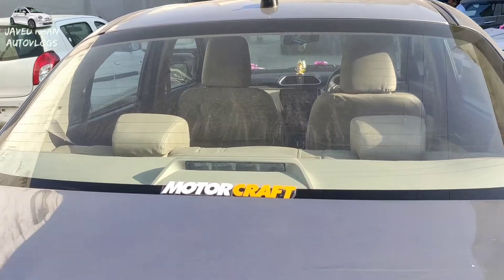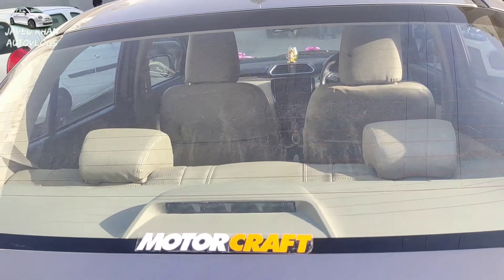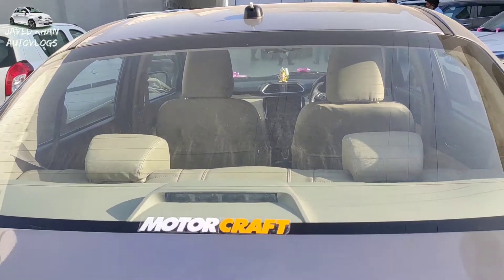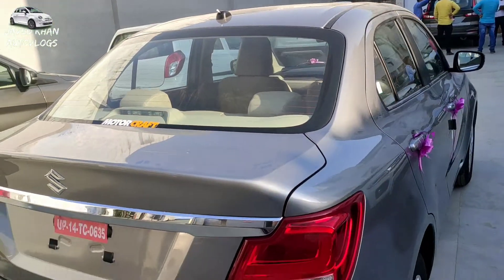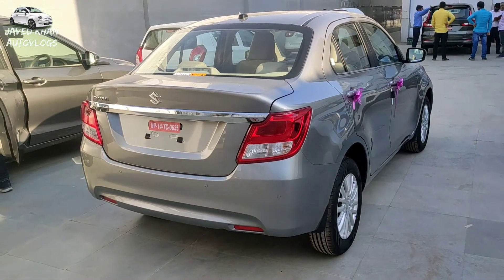Let's talk about the rear glass. You can see the high-stop mount with LED lights. You can see the antenna on the top. You can also see the defogger option, but you don't get a wiper option — because you don't have a wiper in a sedan car. The rear look is very big and impressive.